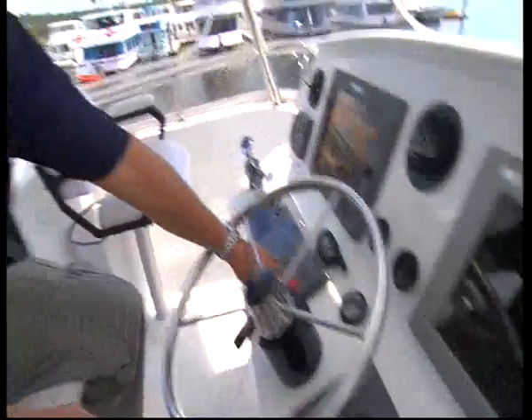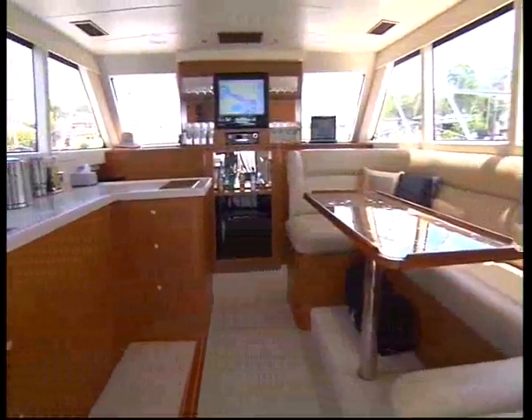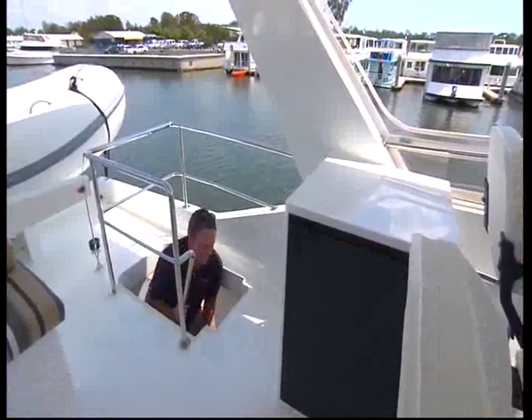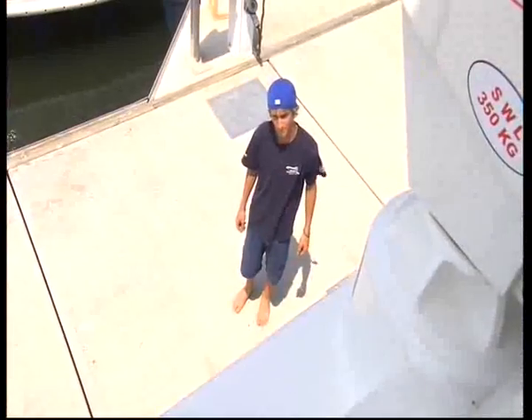Murray Owen is the CEO of Marine Engineering Consultants. MEC built this stylish 12.5 metre cruising catamaran on the Gold Coast. She's beautiful, Murray. Dean, welcome aboard — great to be here. How about we take this for a run? I think we should. Let's cast off.